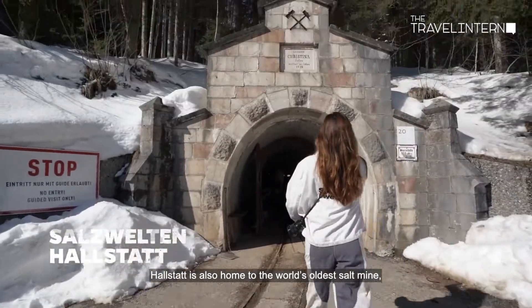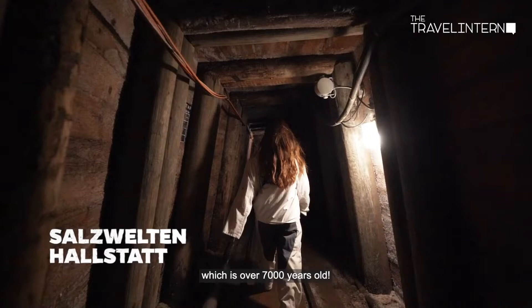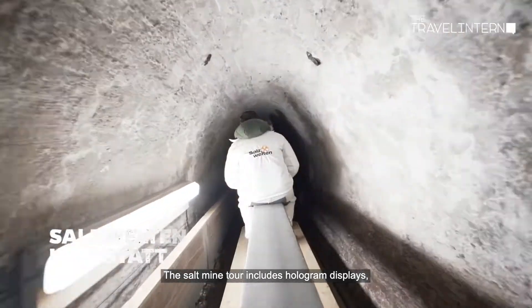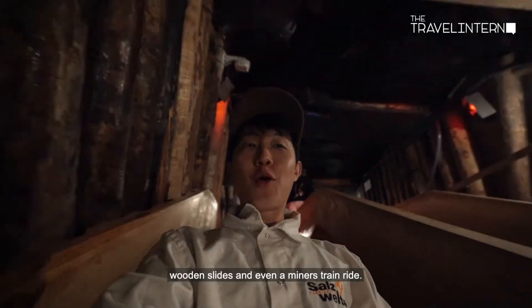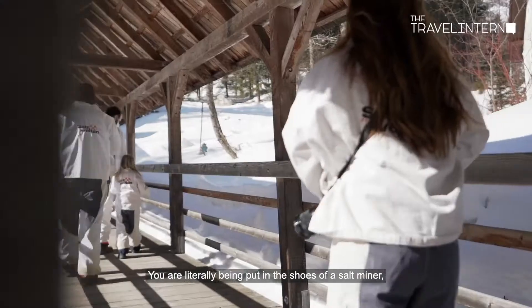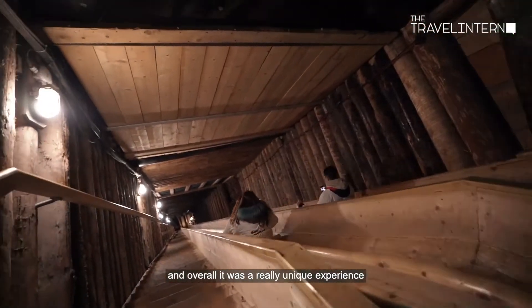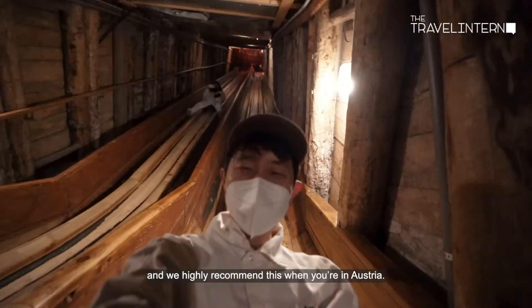Hallstatt is also home to the world's oldest salt mine, which is over 7,000 years old. The salt mine tour includes hologram displays, wooden slides, and even a miner's train ride. You are literally put in the shoes of a salt miner — it was a really unique experience and we highly recommend it when you're in Austria.